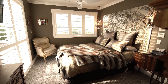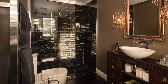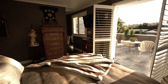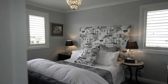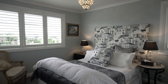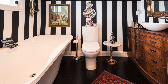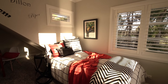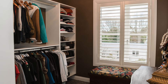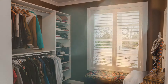Upstairs the three bedrooms are also flooded with light. The master has an opulent ensuite and private rooftop balcony with views to the mountains. The second double bedroom is close to the family bathroom, where vintage sideboards accompany the free-standing tub and tiled walk-in shower. The quirky third bedroom is perfectly set up for children and their toys, or for a quiet study. The walk-in wardrobe and dressing room could easily be a fourth bedroom.